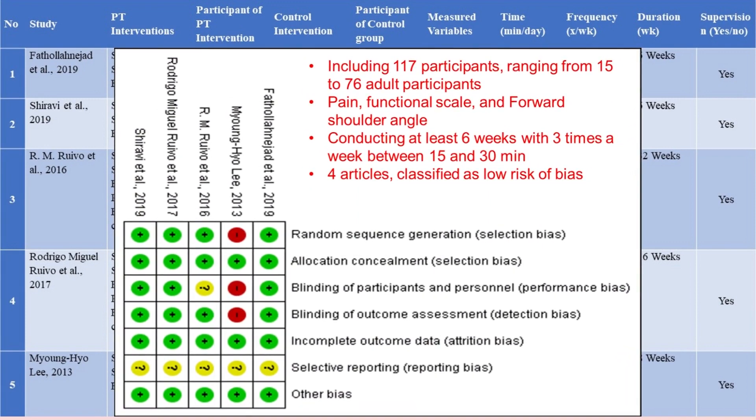From those studies, we can summarize their findings. First, they included 117 participants ranging from 15 to 76 adult participants. The outcomes of the studies are pain, functional scale, and forward shoulder angle. The scapular stabilization exercises were conducted for at least six weeks, three times a week, between 15 to 30 minutes per session.